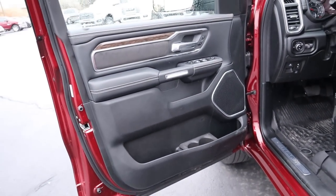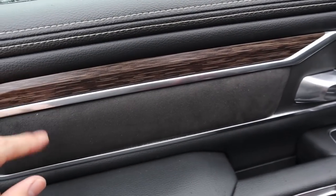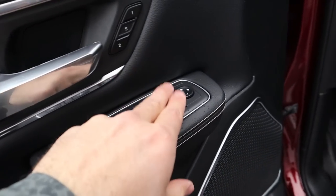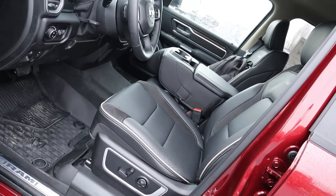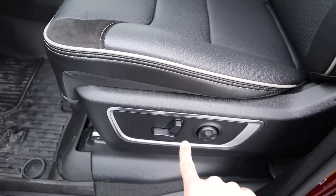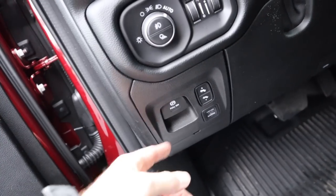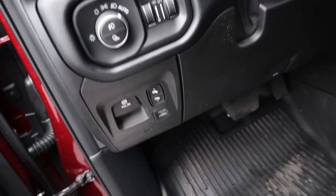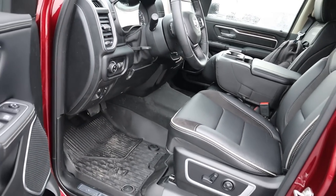Looking at the front door panel, we've got leather with stitching, a suede insert, wood trim, more leather up top, memory seat controls, window controls, mirror adjustment controls, and a speaker for the sound system. In the front seats you can see the Laramie badging, suede all around with leather, seat adjustment controls, and the pedal layout below. You've also got your parking brake, power adjustable pedals, outlet controls, RAM box controls, lights, fog lights, cargo light, and a manually adjustable steering wheel.